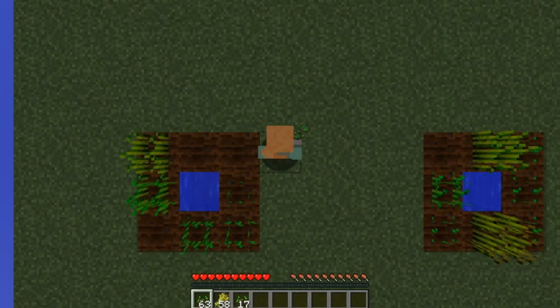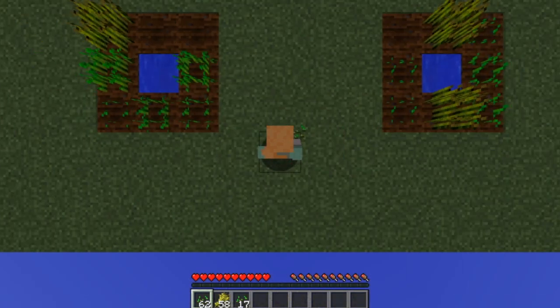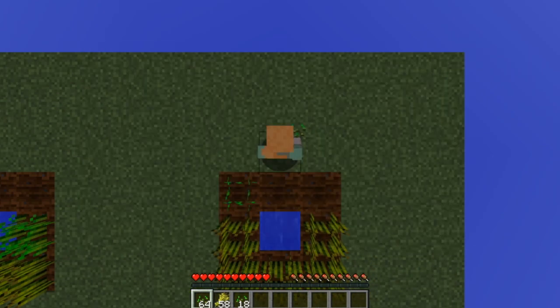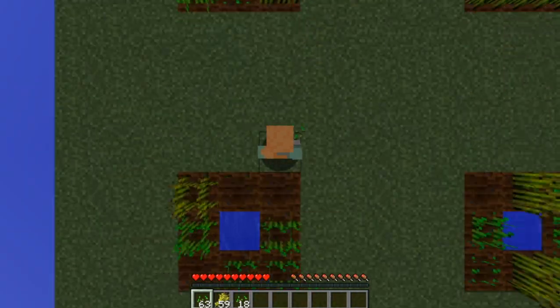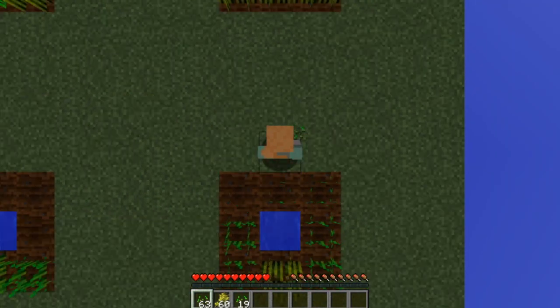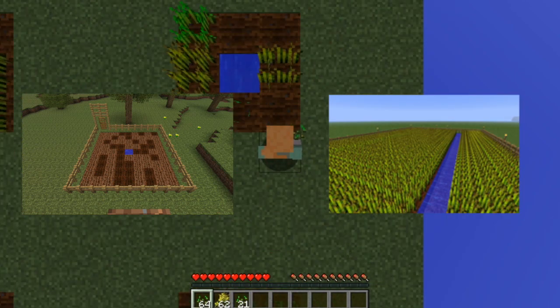Now we need to train our agent how to choose the best destination to plant at based on its current position. We trained a simple neural network to interpret the current plot array and choose a classified position as being the best. We simulated the farmer's optimal decision making to generate a dataset and trained our network on that. An optimal decision in our case is the closest empty plot or plot with a full grown wheat crop on it.